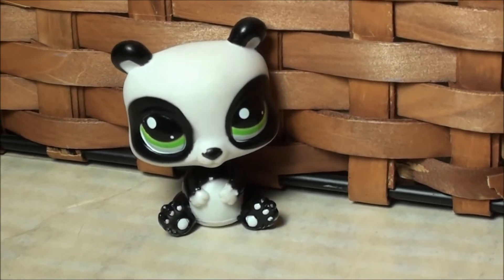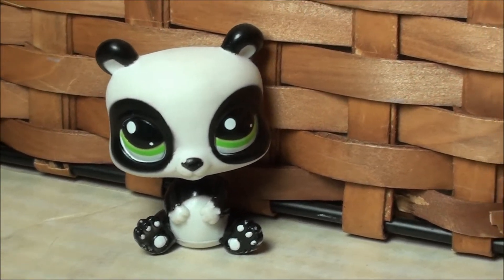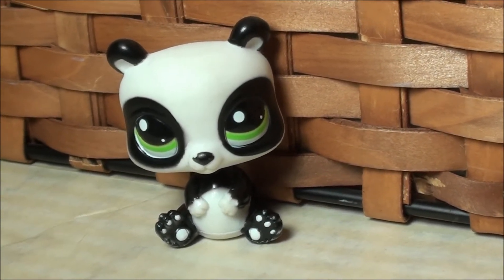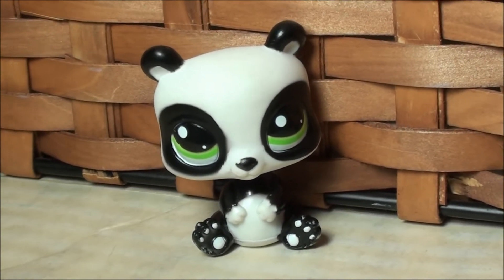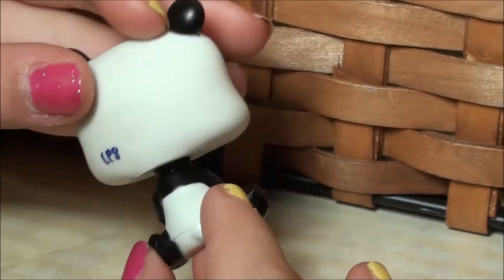Hey, what's up you guys? I'm back with this week's pet of the week. This week it's a super cute panda. I just love her so much because of how the black and white sits with her super cute light green eyes. And then she has her super cute little hands on her belly and stuff. She just looks so adorable.